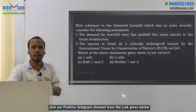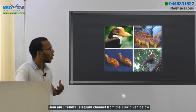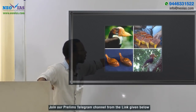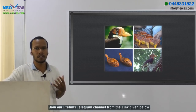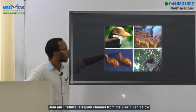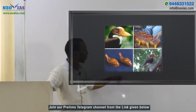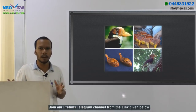Let us discuss about helmeted hornbill. It is called helmeted hornbill because on top of the skull, along with the beak, there is a structure known as the casque, and that is made up of keratin. So a keratin structure is present on the skull of this bird. In order to get this casque, this species is being hunted. You can see the casque here, and these are some ornaments made from that casque.